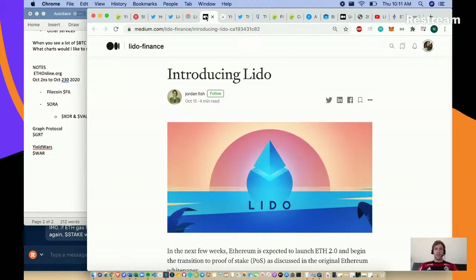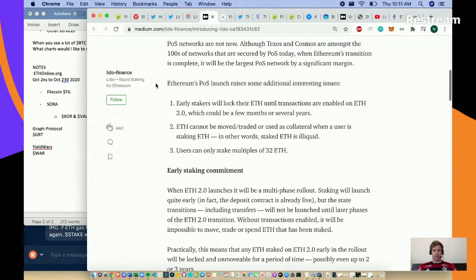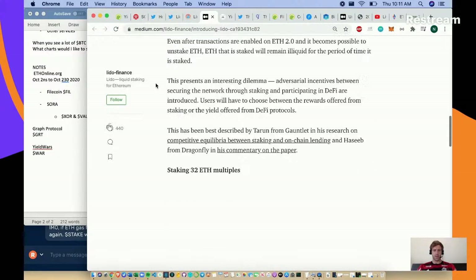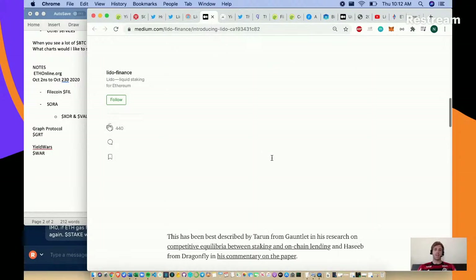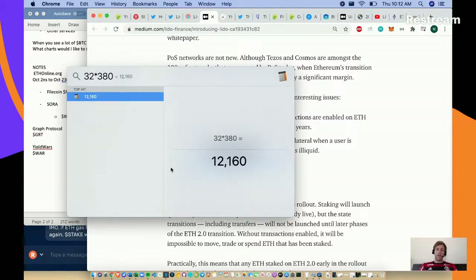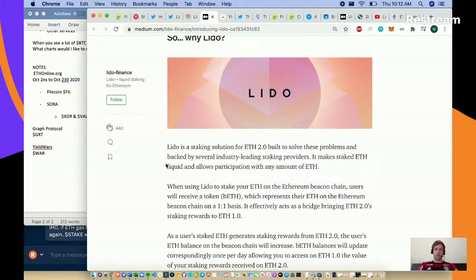White papers were a big deal in 2017 - now you can't release an organization without a solid Medium post. I think I know what this is - they're talking about staking ETH for Ethereum 2.0 when Ethereum becomes a proof-of-stake organization. Lido is a staking solution. It takes multiples of 32 ETH to stake - 32 ETH times $380 today is a meaningful amount of money for a retailer to stake.